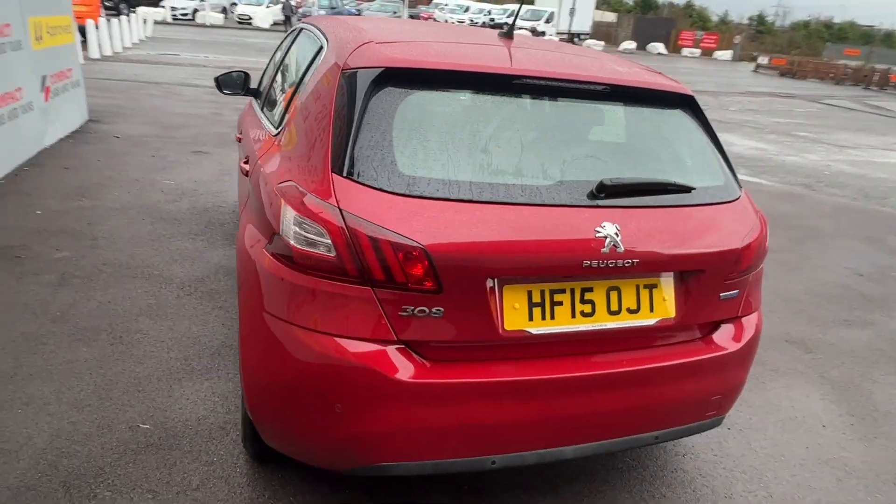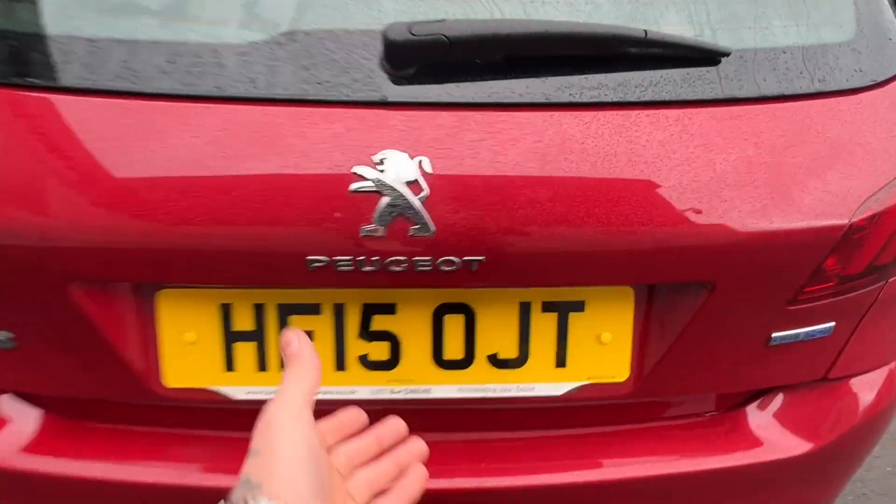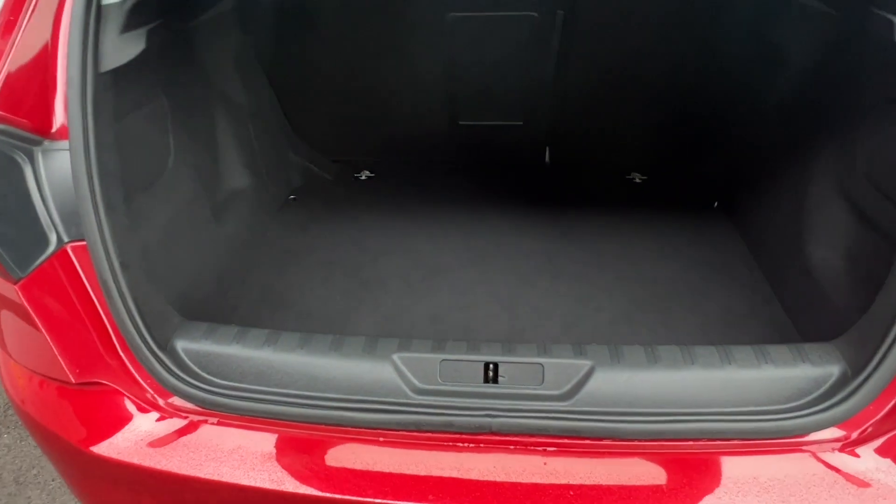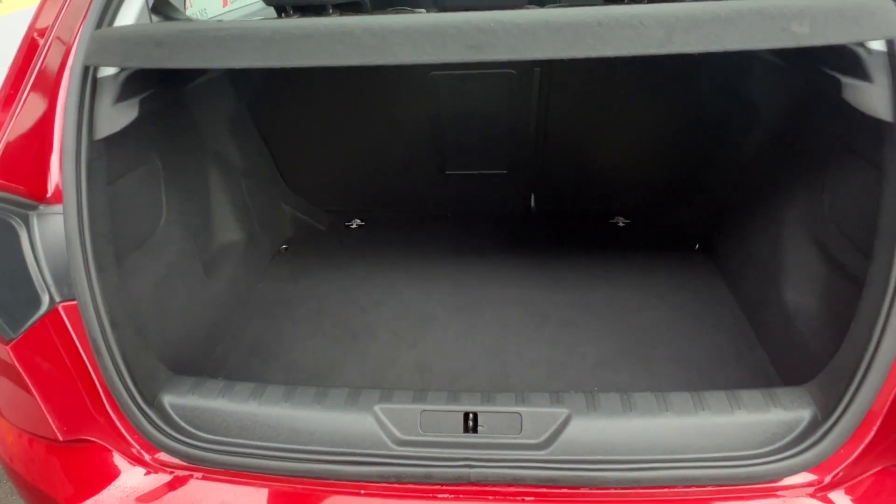The 308 is powered by a tested 1.6-litre BlueHDI engine which returns a huge 88.3 miles per gallon on a combined cycle, and is completely free to tax for the year too.